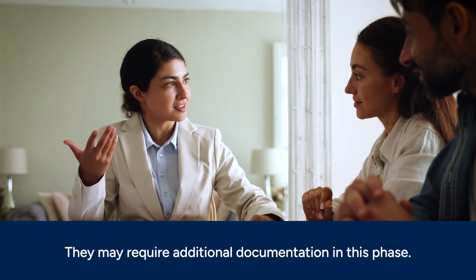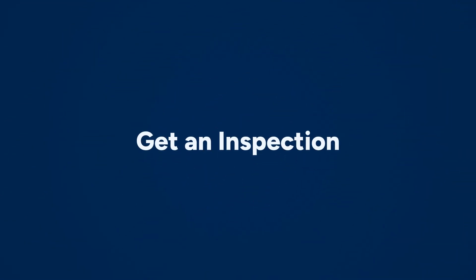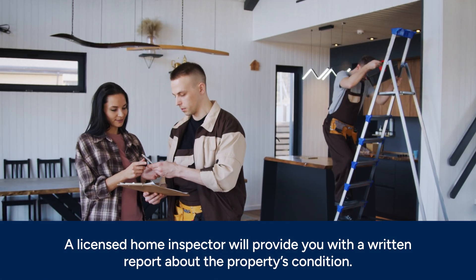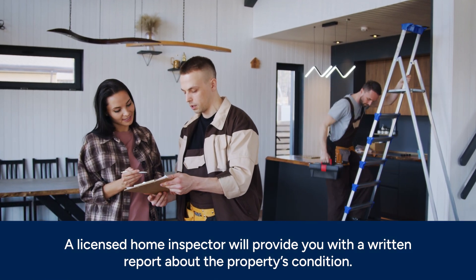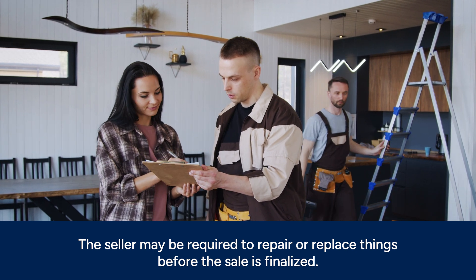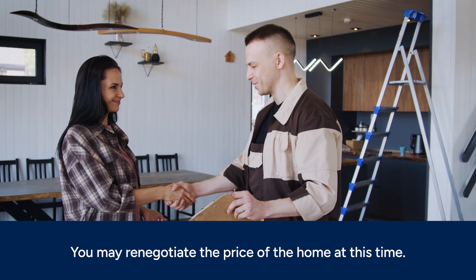Try to avoid making major financial changes during this process, like changing jobs or taking on new debt. A licensed home inspector will look for major structural or mechanical issues with the house. They'll provide you with a written report about the property's condition, and the seller may be required to repair or replace some things before the sale can go through.